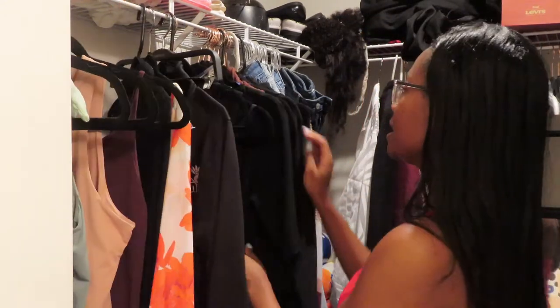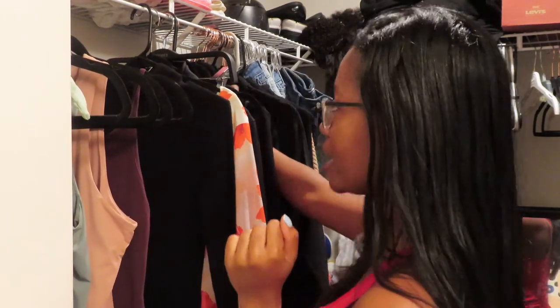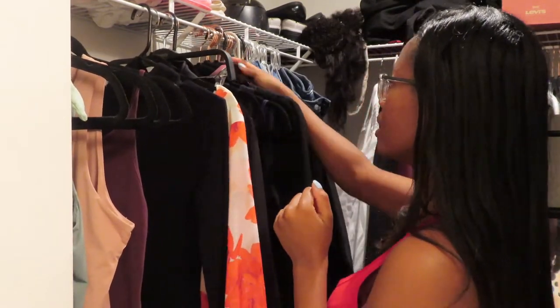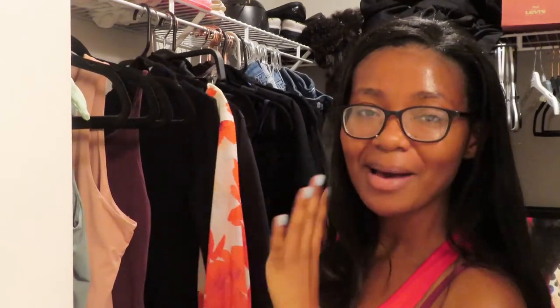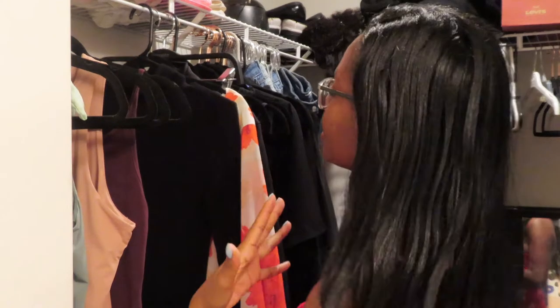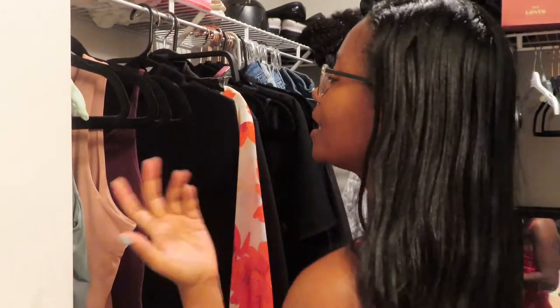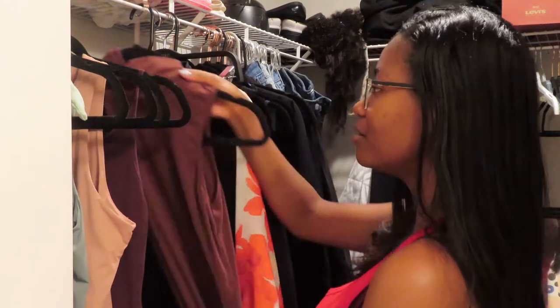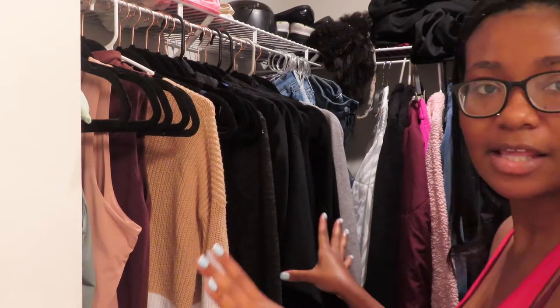I mostly have a lot of black in my closet, so I did get a few pieces that are a color other than black because I'm trying to spice up my outfit palette. I need more colors — I mean, black goes with everything, don't get me wrong, but I want more color in my wardrobe.